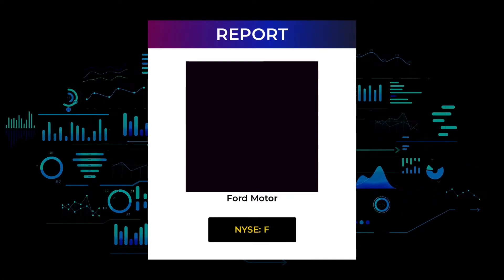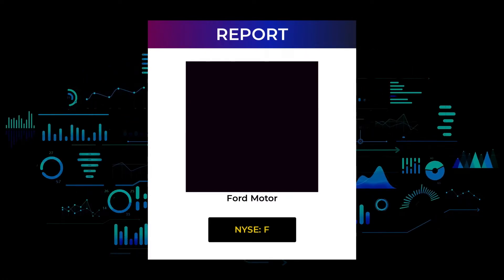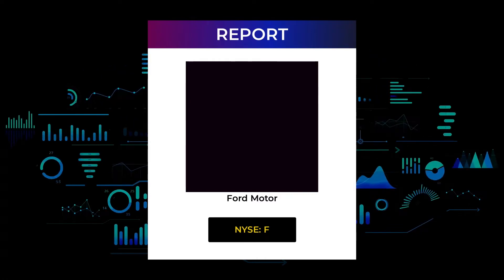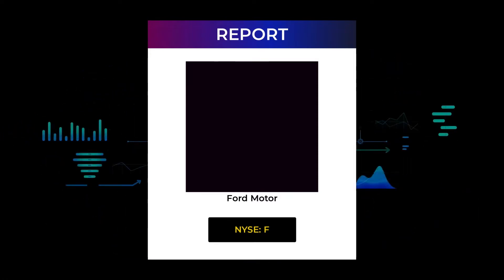In this 7-10 minute long video we give you the information you need to know about Ford Motor for the upcoming trading day on Tuesday the 7th, like support and resistance levels, signals, chart analysis, price to earnings ratios, and possible trading levels. Make sure you watch the entire report so you don't miss out on some key information needed for your trading.